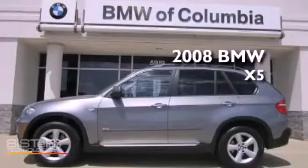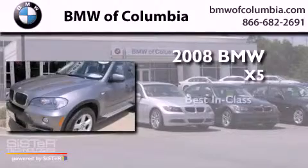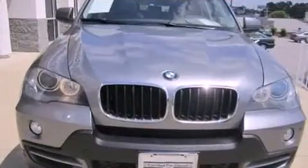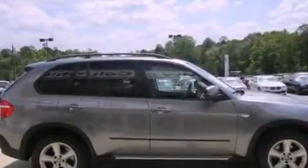This is a certified pre-owned 2008 BMW X5. Its top features include a multi-link front suspension, a navigation system, a sunroof, third row seats, heated seats, alloy wheels, and xenon headlights.